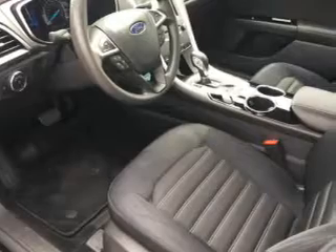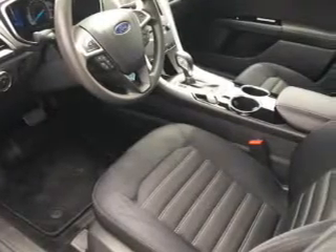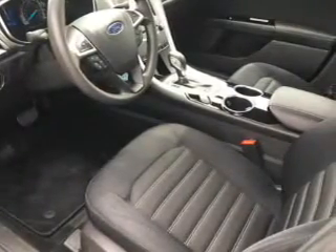Additional features include a digital audio input, steering wheel controls, aluminum rims, a tilt and telescopic steering wheel, and a navigation system.